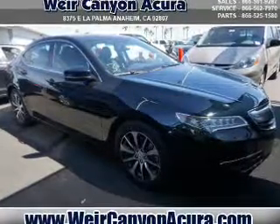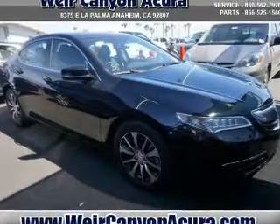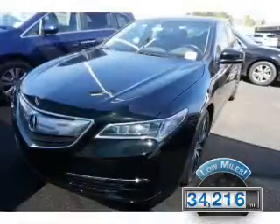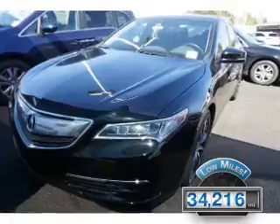It's powered by front-wheel drive, a 2.4-liter four-cylinder engine, and an automatic transmission. With fewer than 35,000 miles, this vehicle has a long road ahead.